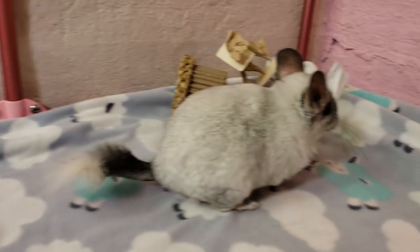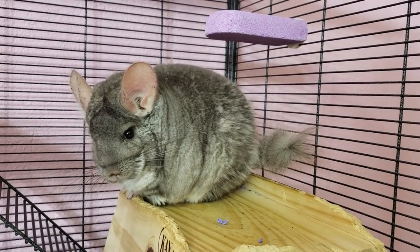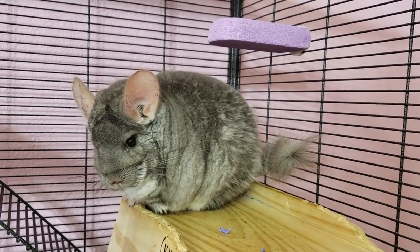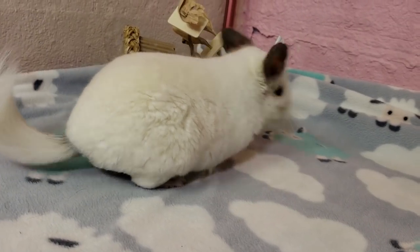This is super important because not only do they love to chew on it and it's a great toy, but it's also incredibly important for their dental health. Chinchillas' teeth grow constantly throughout their life and they need to stay busy chewing in order to keep their teeth at a healthy length. If chinchillas are not able to do this on their own, they actually have to be taken to a vet to have their teeth trimmed. In most cases, proper care takes care of this, so lava ledges are a must.